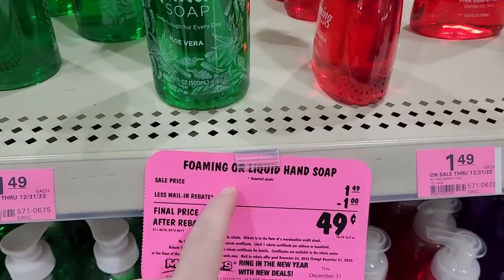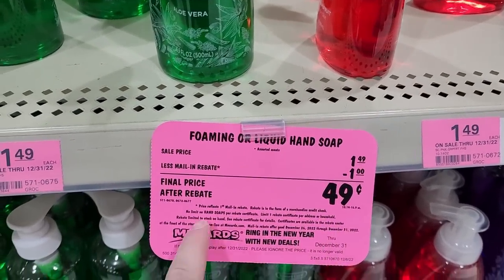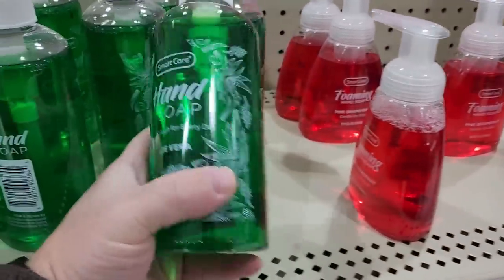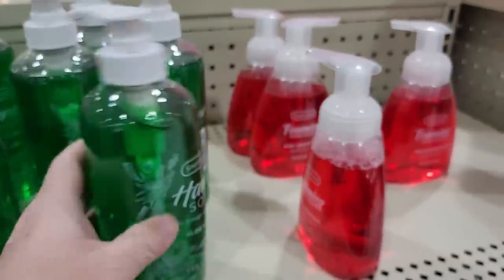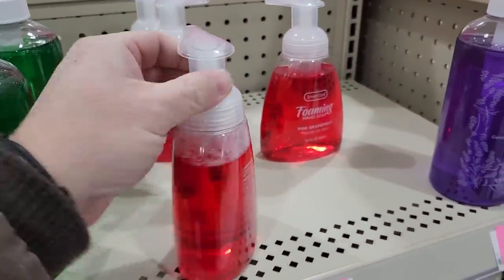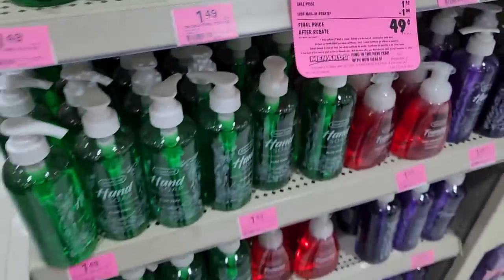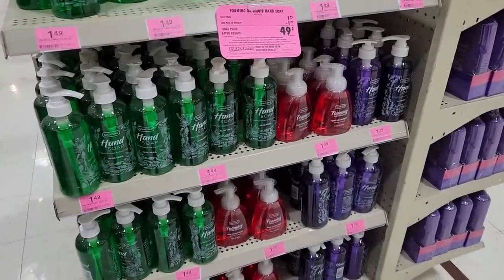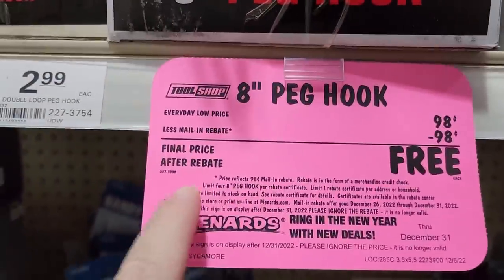This one's not free but there's no limit — we have the foaming or liquid hand soap, normally $1.49, off 49 cents, no limit. It's 16.9 fluid ounces, the same as a water bottle. And we have the foaming hand soap — there's quite a bit of it still left.